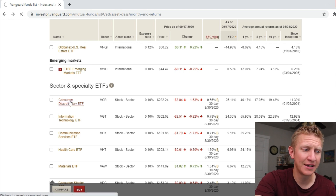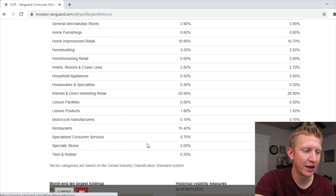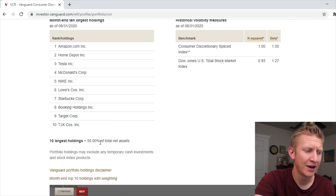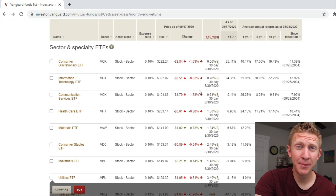Looking at the underlying holdings of the Consumer Discretionary ETF, you won't be surprised: the top holdings are Amazon, Home Depot, Tesla, and McDonald's. The top 10 holdings represent 55% of total assets, and Amazon alone represents 22% of the weighting in this fund. So it's no surprise it's outperforming — because Amazon is outperforming.